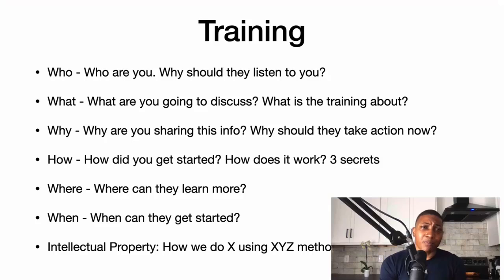The last piece is the actual bonus training that's part of the playbook funnel. The who, what, why, how, where, and when means: who are you and why should they listen to you; what are you doing and what is the training about; and the why — why are you sharing this information and why should they take action now?